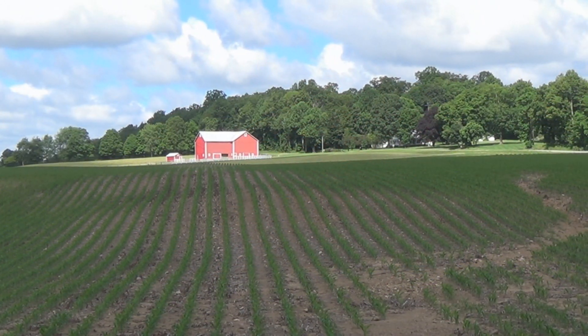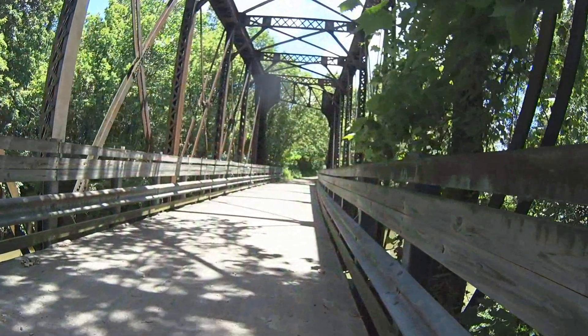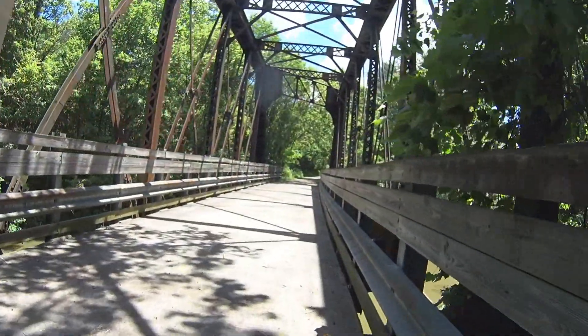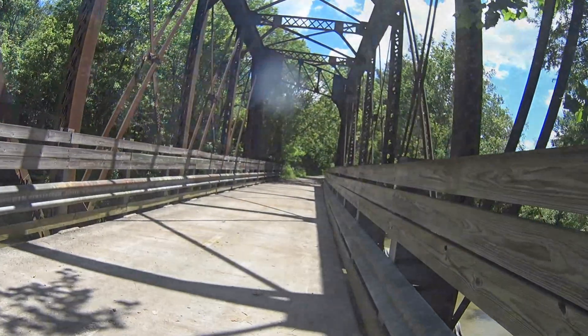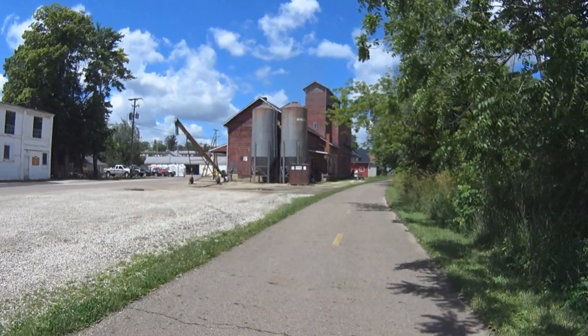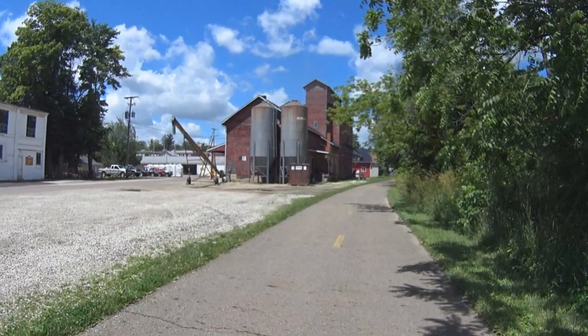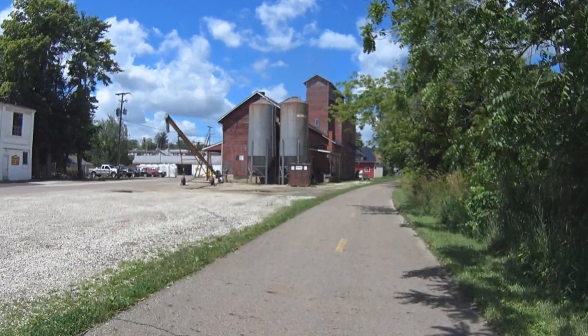As you follow the trail, you can stop and experience the peaceful surroundings of Richland County's farmlands. Arriving at Belleville, you'll cross the Clear Fork-Mohican River on a vintage railroad bridge. You'll soon come across the LZ Mill. LZ Milling and Trade operates in much the same way it has since the mid-1800s.